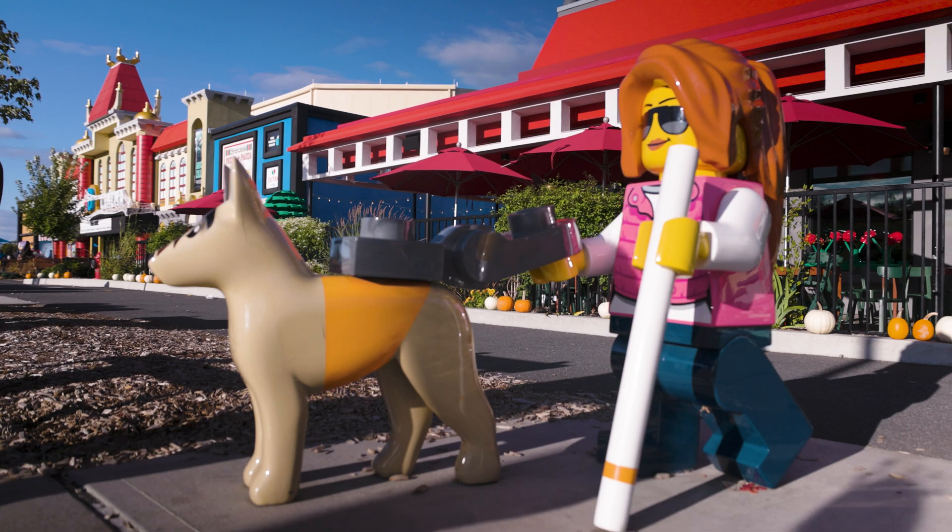It wouldn't be a trip to Legoland without some shopping. I didn't explicitly go to shop this time — just to see Brick-or-Treat and have fun with the family — but you always got to take a look. The big shop is huge and massive and has every Lego set currently available. But it's completely packed and always so crowded with really long lines. Pro tip: do your shopping early and have them hold your bags instead of waiting in huge lines at the end of the day. Do your shopping early, have them hold the bags, and pick it up when you're done with your activities.